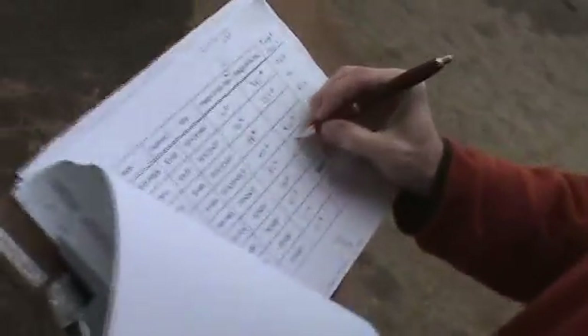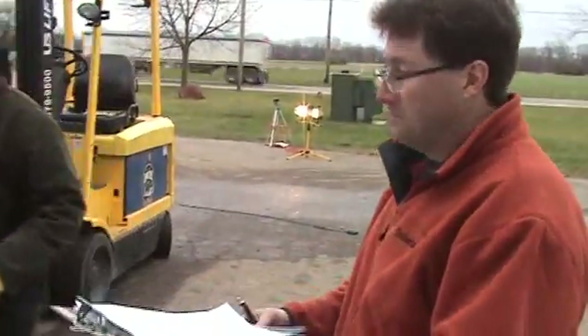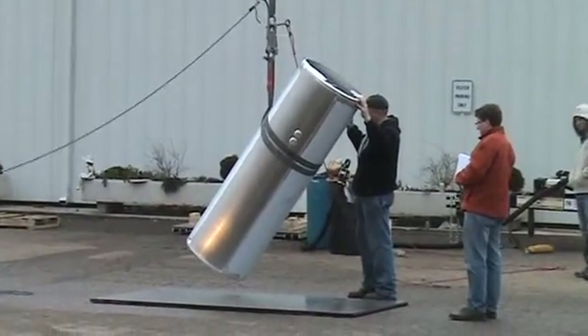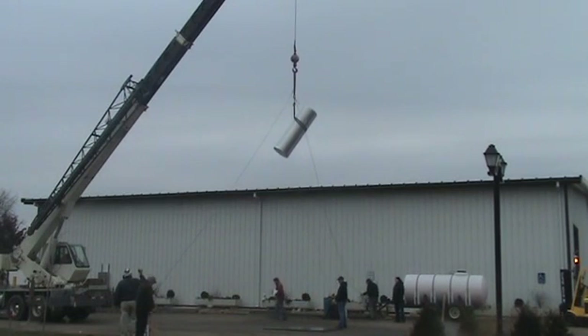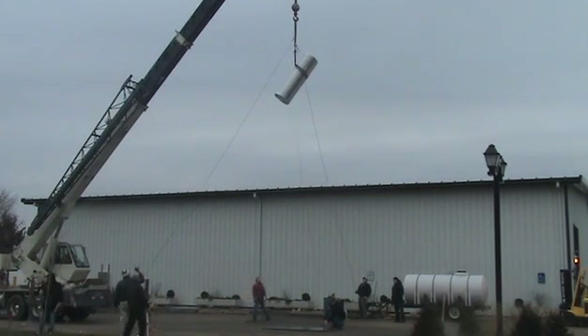There we are. Did you get a weight? 1171.